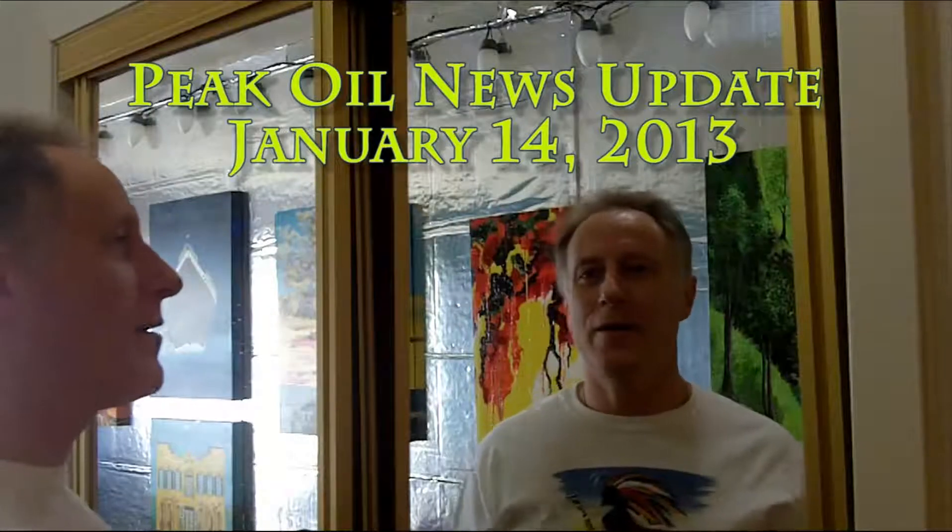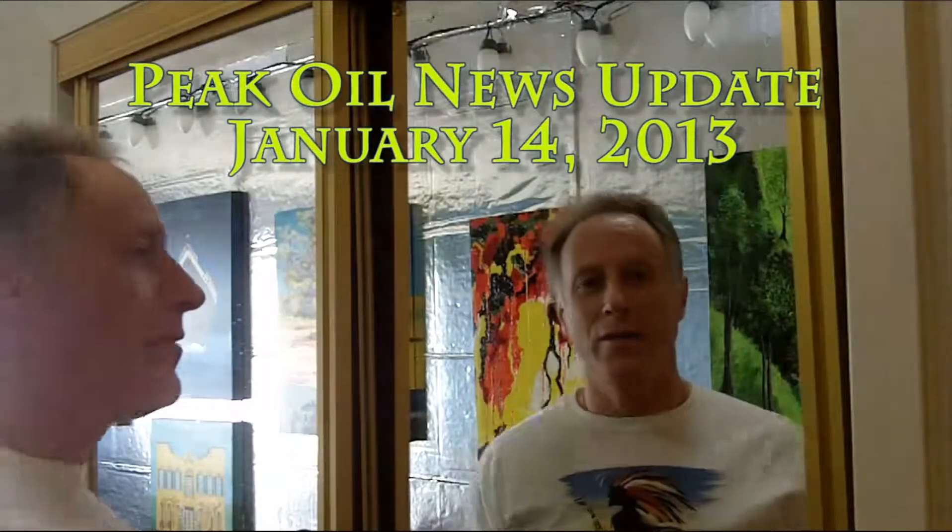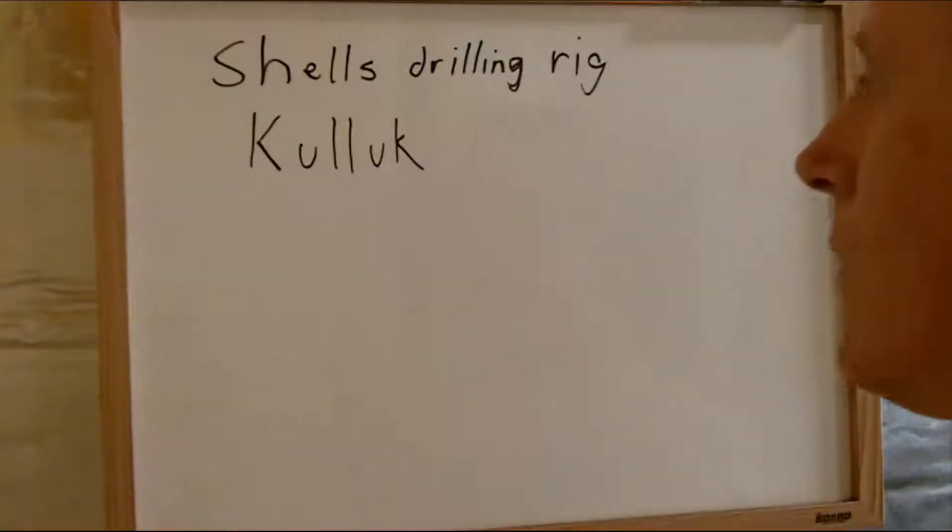Hello all. It looks like the Shell oil rig — there's a little story to tell on that. Let me show you. This is the rig up in Alaska, the Gulf of Alaska.